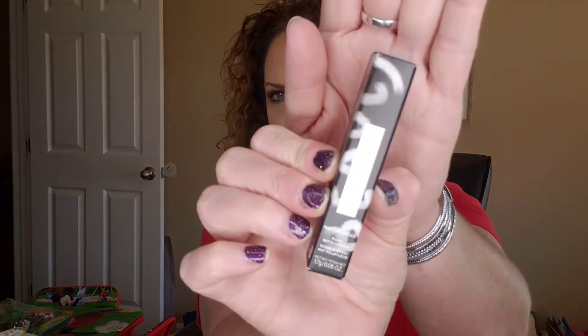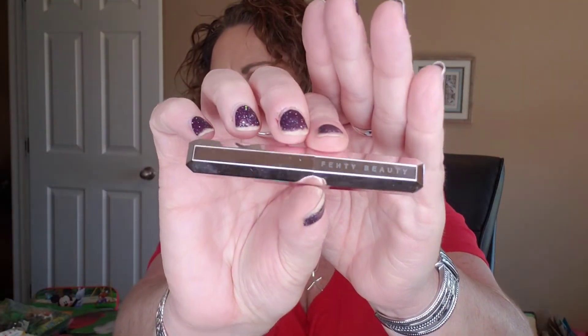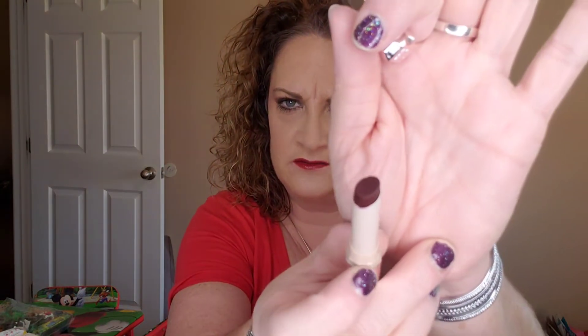The next item we are going to take a look at is the Matte Moiselle Plush Matte Lipstick. I got the shade Griselda. Here is what the tube looks like — nice and shiny, kind of keeping up with that hexagon, geometric theme. Here is the shade, and I will swatch this for you because I do want to keep this definitely and give it a try. Very pretty color.